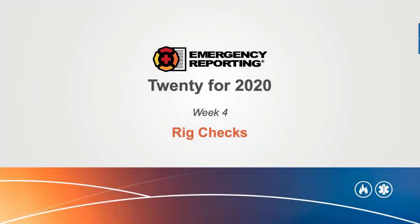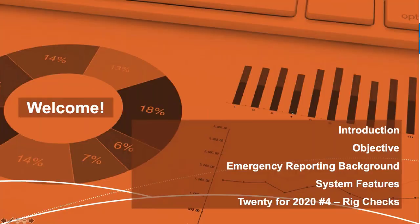It's top of the hour — welcome, and good morning everybody here in the States. If you're joining us overseas, good afternoon or good evening. My name is Tom Lewis, and welcome to our fourth edition of our 20 for 2020 webinars. Today's topic is going to be rig checks. Can you all see my screen and hear me okay? If not, just send a message over to the questions.